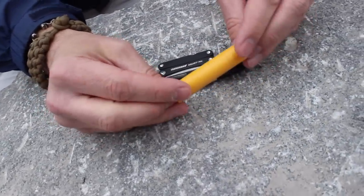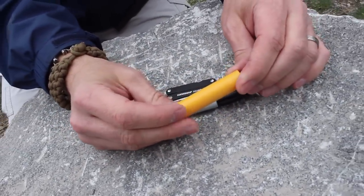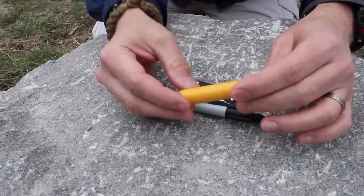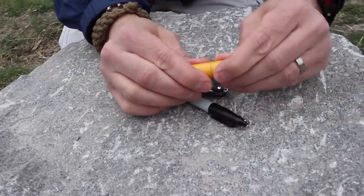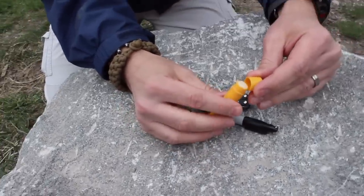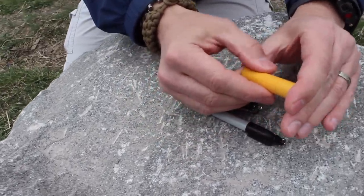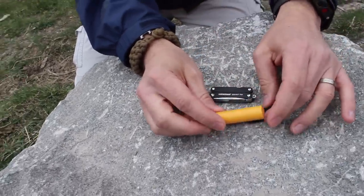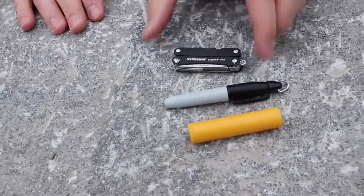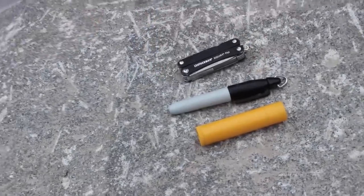Lip balm — I've also always got that on me. I've had this on me so frequently that the label wore off and I just had to peel it off. Burt's Bees Lip Balm is the bomb, in my opinion. I've tried lots of others, tried ChapStick of course, and I just haven't enjoyed anything as much. It's kind of a weird thing to say on an EDC channel, but if it's good lip balm, you're going to appreciate it.